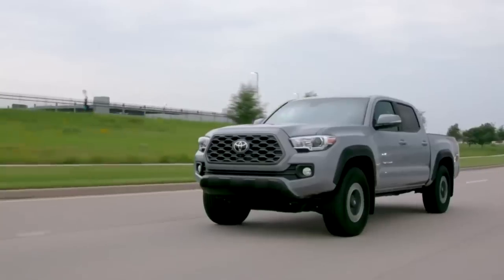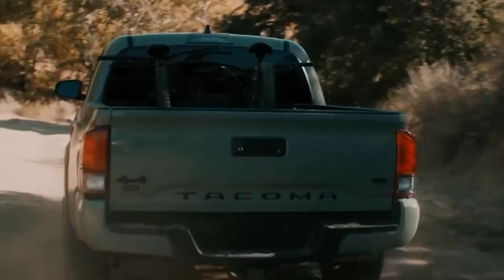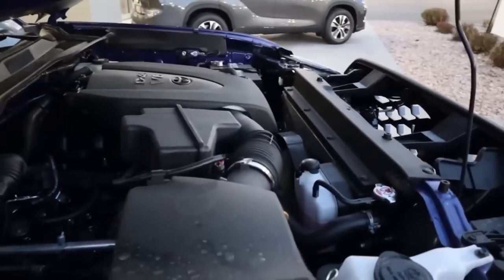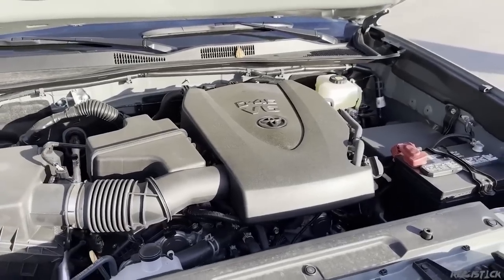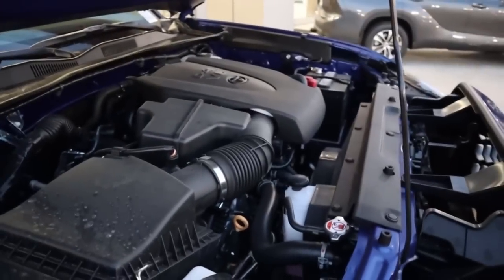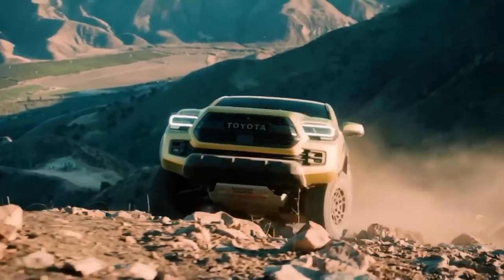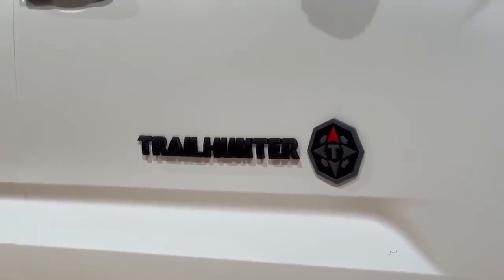This combination may provide 340 to 366 horsepower and about 400 pound-feet of torque in those vehicles. Some reports claim that the Tacoma will get a detuned V6 engine from the Tundra, with or without hybrid technology, although it's easy to be skeptical about this. If the V6 does come to pass, it will undoubtedly only be available on the most expensive trim levels, just as the current Trailhunter.